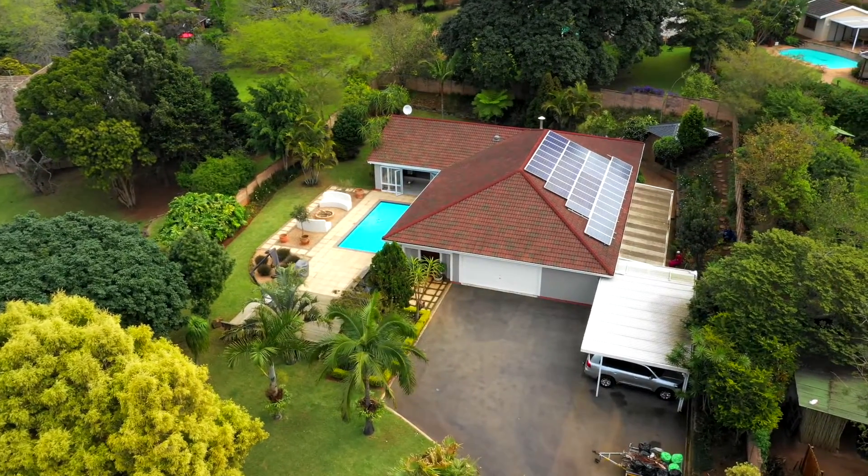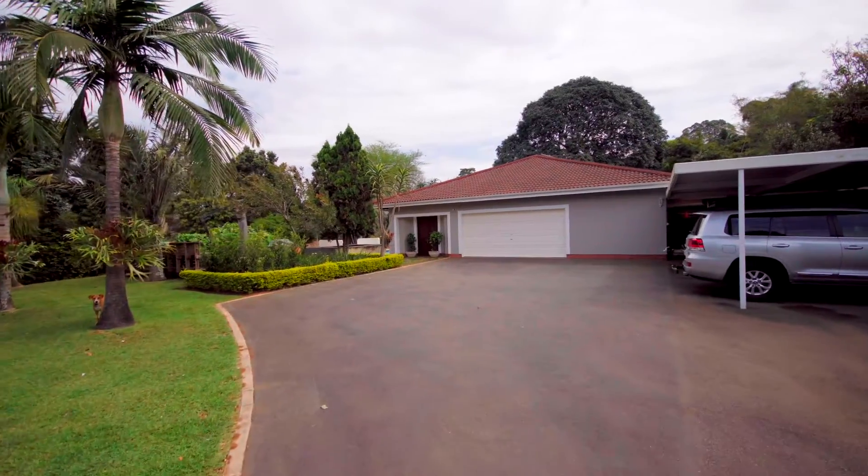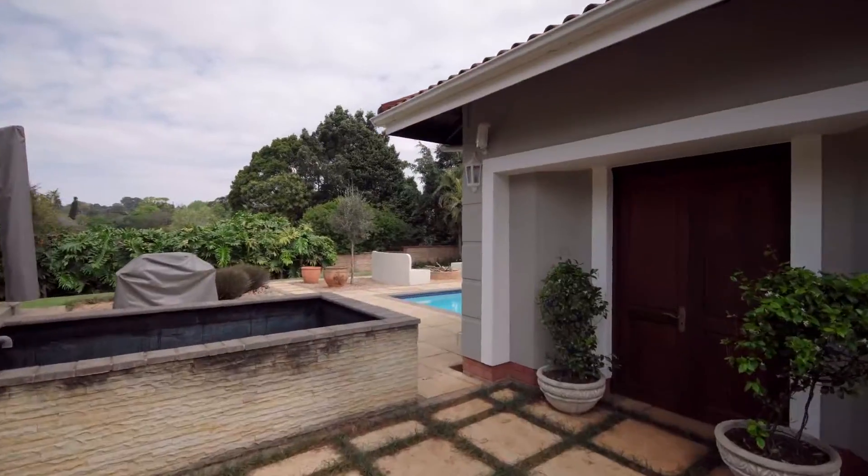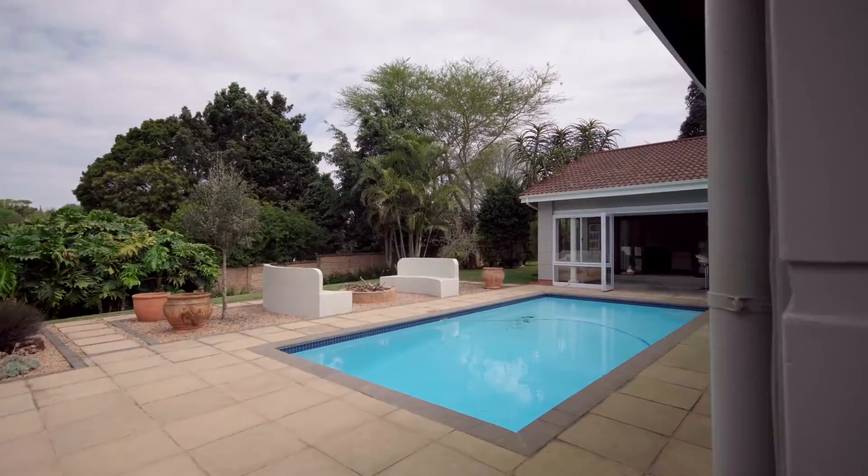A level, manageable, manicured garden with an abundance of parking, with a double automated garage and a double covered carport for all your adventurous toys.